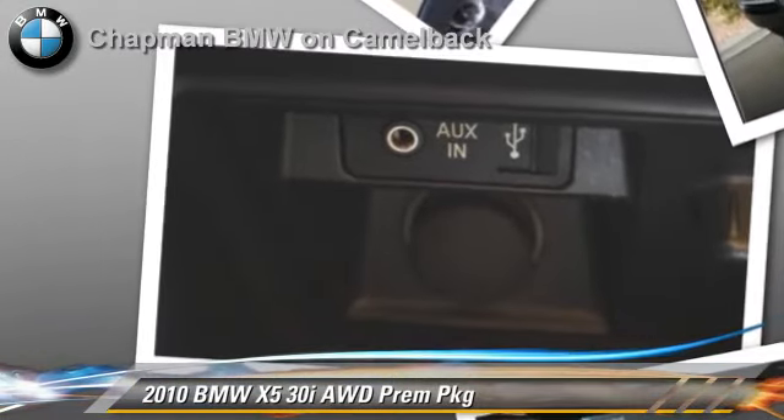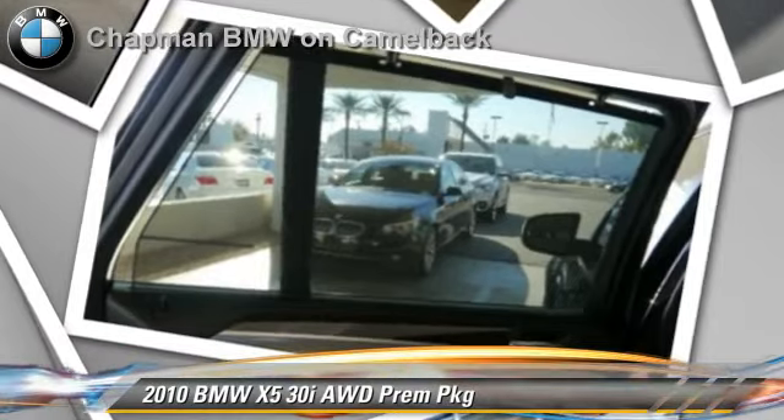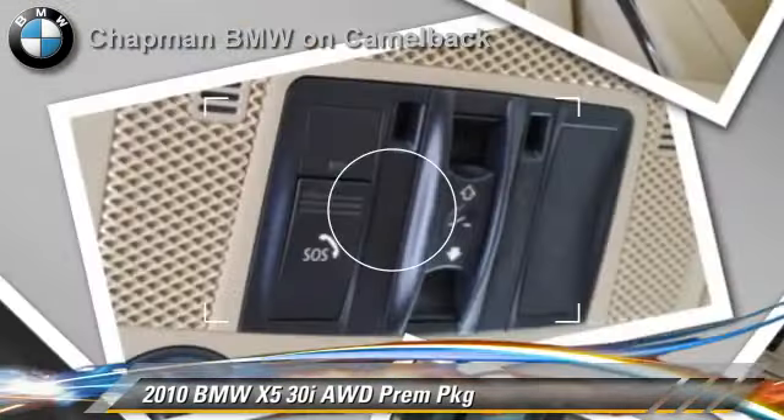Safety features include side airbags and traction control. Comfort and convenience features include satellite radio, HD radio, and iPod and USB adapter.